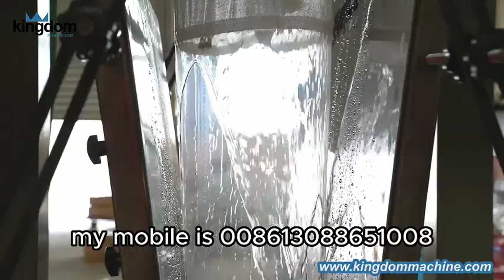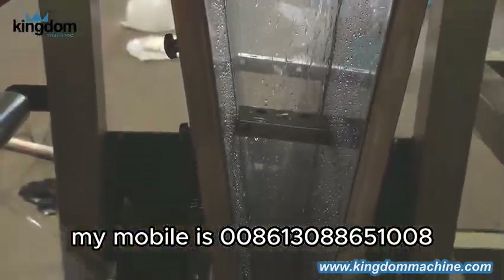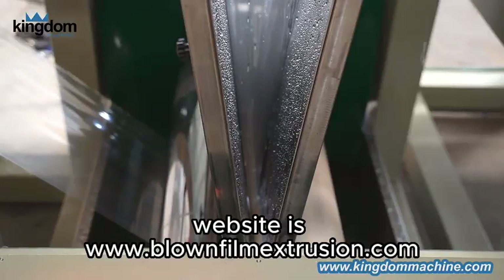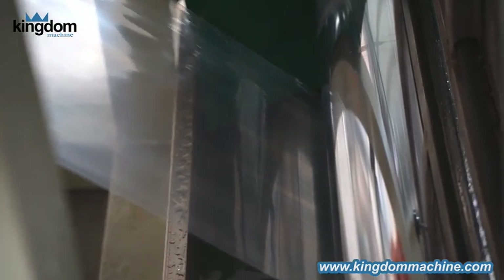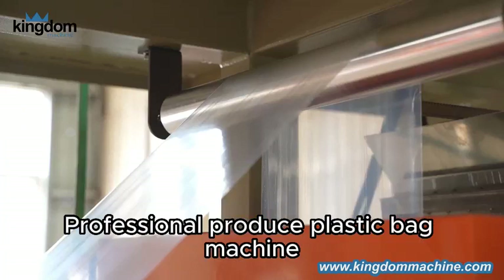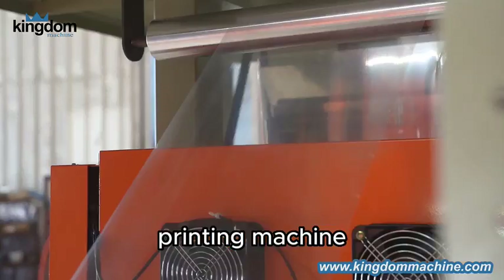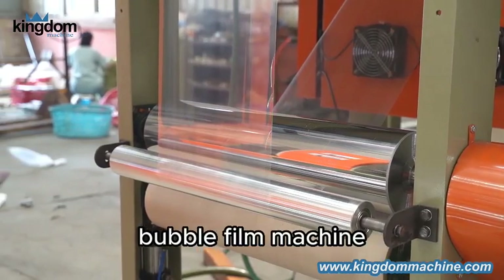My mobile is 0086-13088651008. Website is www.blownfilmextruisen.com. Kingdom Machine Factory professionally produces Plastic Bag Machine, Film Blowing Machine, Printing Machine, Plastic Recycle Machine, Stretch Film Machine, and Bubble Film Machine.